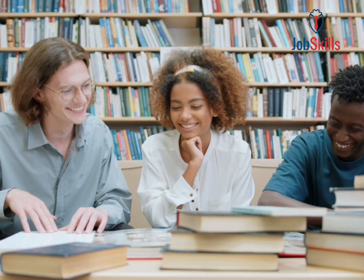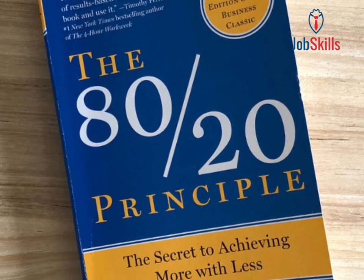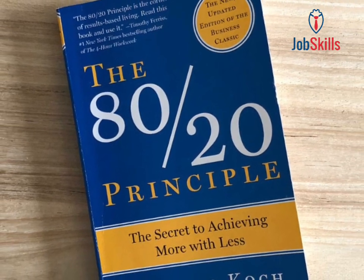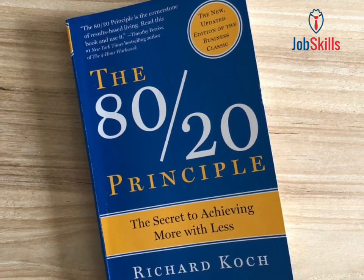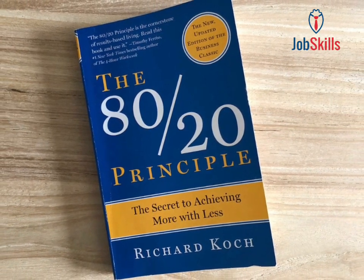Lesson 3: Pareto principle in action. The 80-20 principle can be applied across various domains. In business, it might mean that 80% of profits come from 20% of customers. Understanding this principle helps in resource allocation and decision-making.